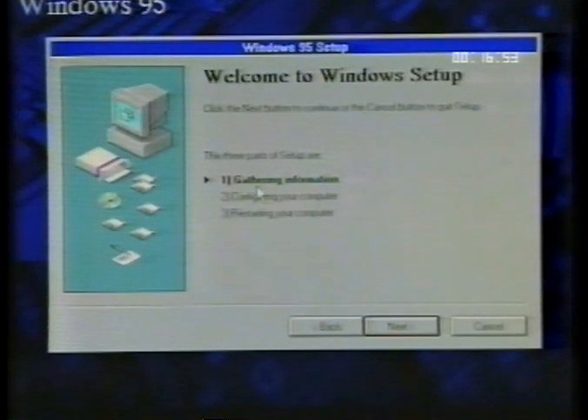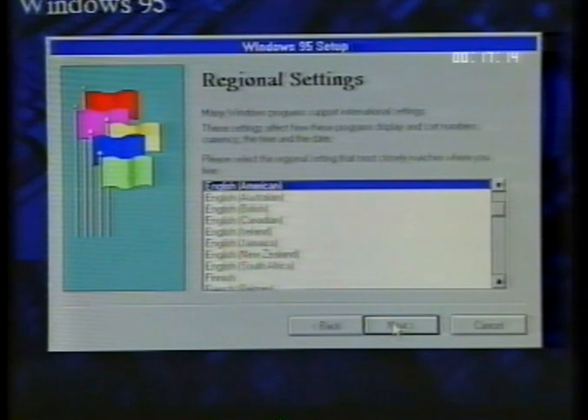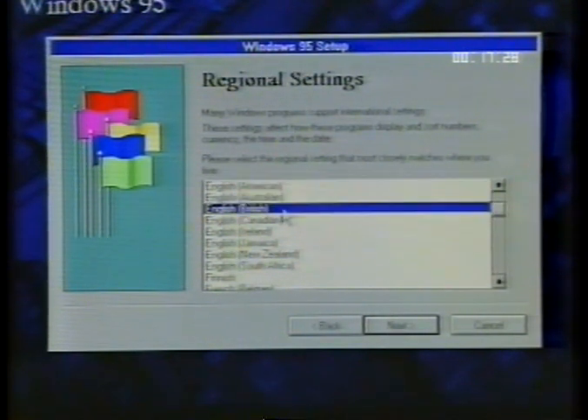The first screen of this setup tells you how to use the post-install setup, and how it is split up into three sections: gathering information, configuring your computer, and finally restarting your computer. To move on to the next page, simply move your mouse pointer over the button named Next and click your left mouse button. The next page will be regional settings — choose a setting which best matches your needs; for the majority of users, this will be English or British.